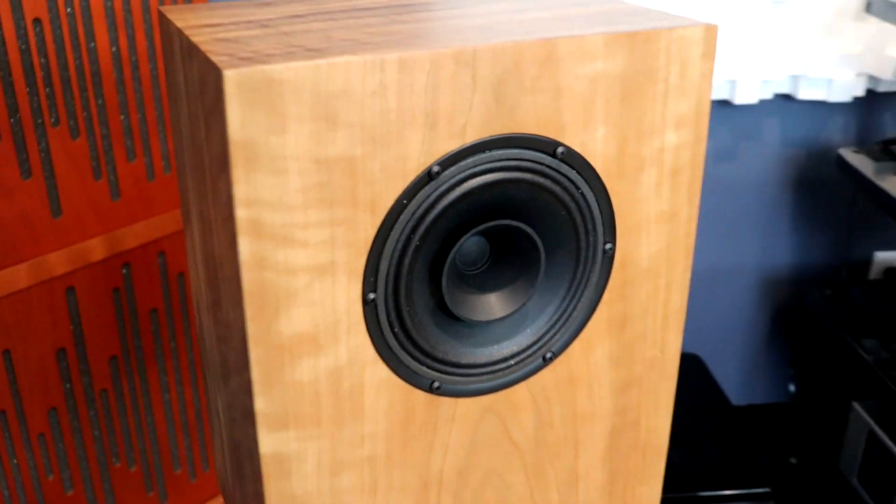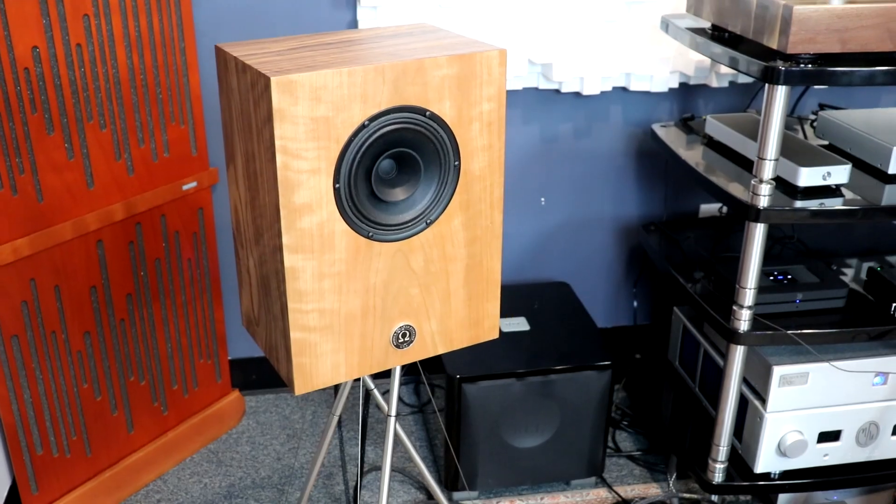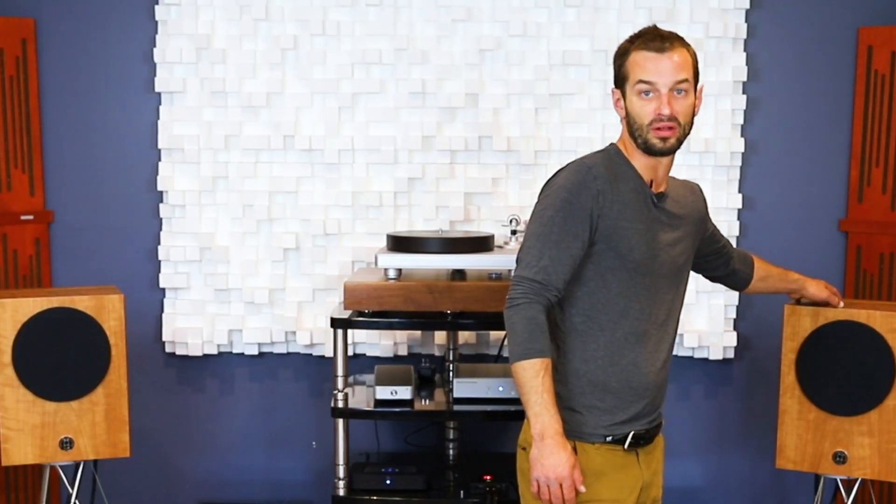This second installment is based around a pair of speakers and really based around an experience we had in the testing department. A co-worker of mine was testing these beautiful Omega Compact Alnico Monitor speakers and they really caught my eye — they've got cherry wood on the baffle and walnut on the sides, which is unique but really works. My interest was also piqued when I saw a full-range driver, a crossover-less speaker in the mix.